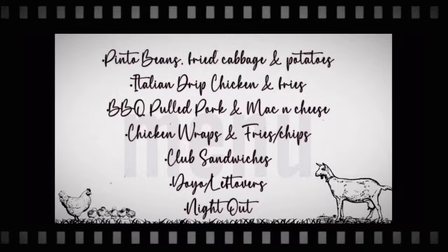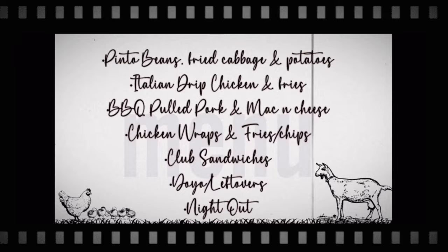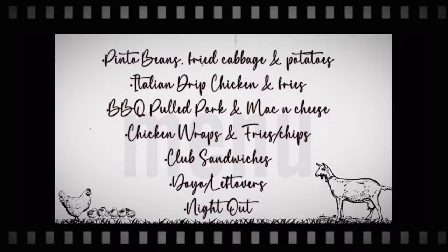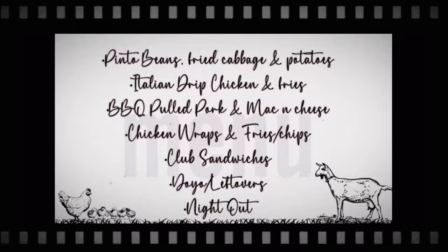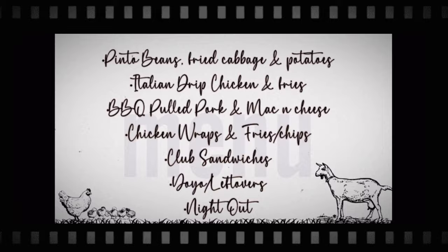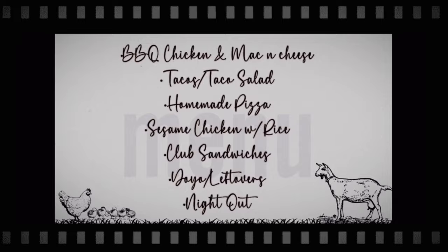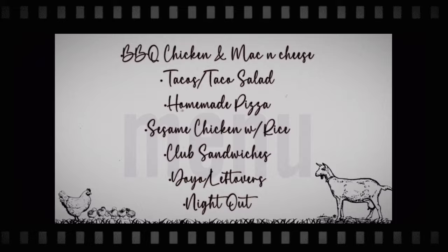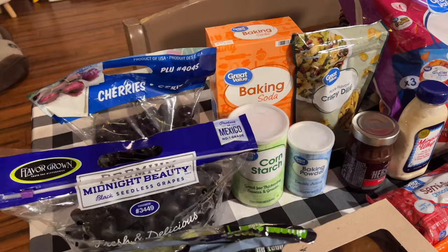For week one, we're going to have pinto beans and fried cabbage. We're also having Italian drip chicken — adapted from Italian drip beef, never had either but it sounded good — on homemade hoagie rolls with fries. We're having barbecue pulled pork with homemade macaroni and cheese, chicken wraps with fries or chips, club sandwiches, a night of YOYO or leftovers, and a night out. For week two: barbecue chicken with macaroni and cheese, tacos or taco salad, homemade pizzas, sesame chicken with rice, club sandwiches, a night of YOYO or leftovers, and another night out.